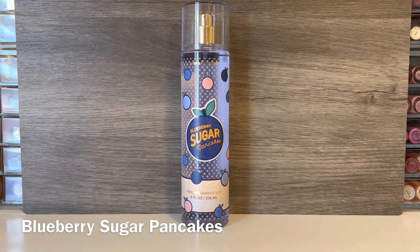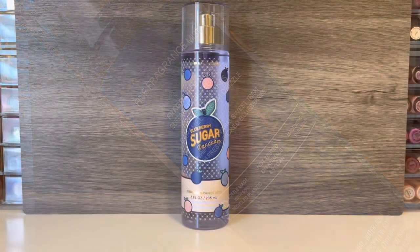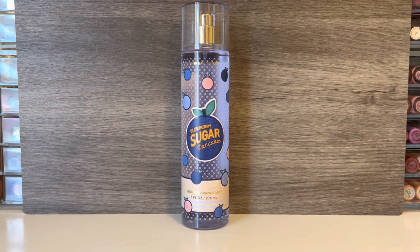The first scent is Blueberry Sugar Pancakes, which comes in the blue-accented bottle. This one has notes of sugared blueberries, fresh pancakes, and caramel cream drizzle. This definitely represents its name because there is a very strong pancake scent as soon as you spray it. I'm also really picking up on the blueberries, and there's some sweetness which I think represents the caramel drizzle, but it doesn't actually smell like caramel to me. Overall this scent just smells too much like pancakes and too much like food to be something I would wear. I do think the blueberry scent is nice, but I just don't think this one is for me. I don't mind gourmand scents but I just don't want to smell like pancakes, so unfortunately this one is a pass.